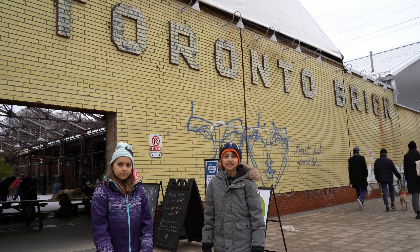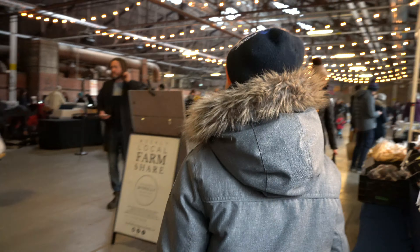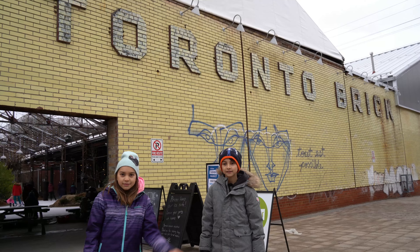Welcome to G&O Adventures. Today we're at Evergreen Brickworks. Come with us to see the farmers market, skating, and beautiful nature. Come on, let's go!